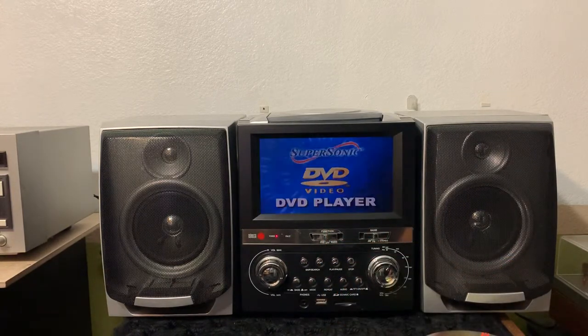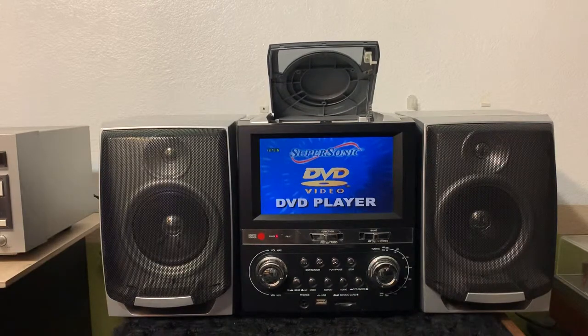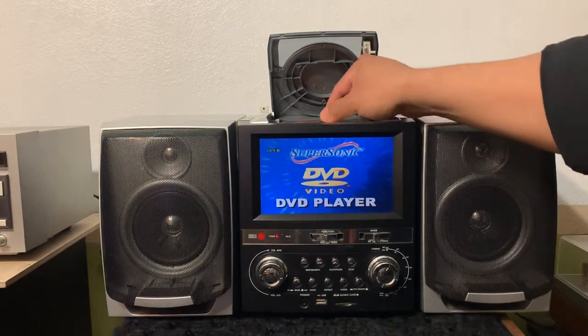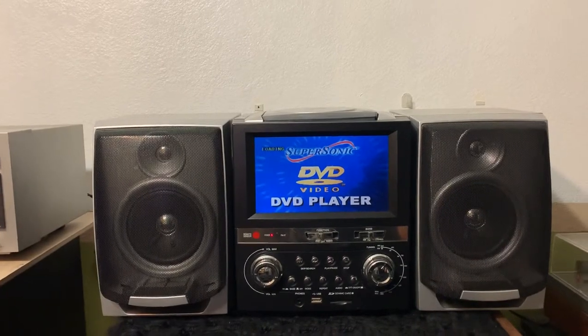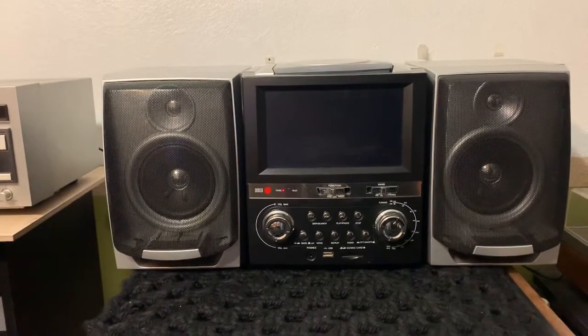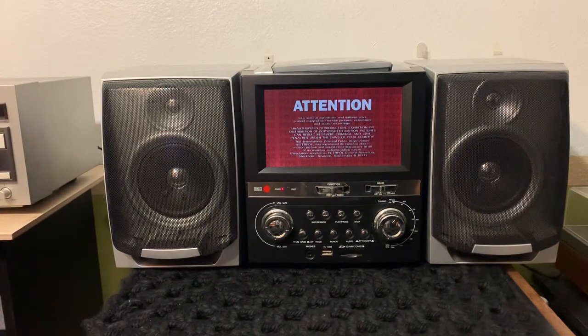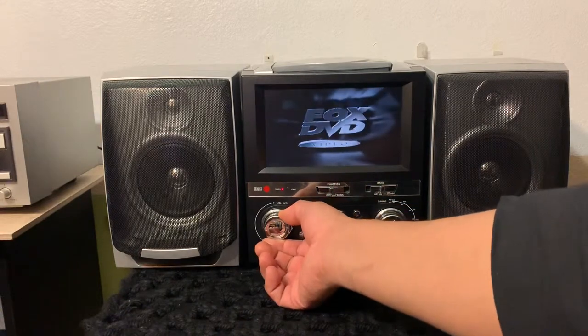Switch to DVD - a welcome screen is gonna appear. You load in the DVD, and I'm gonna show you this movie right here. You can also play your SD cards with music or your USB cards with media as well.